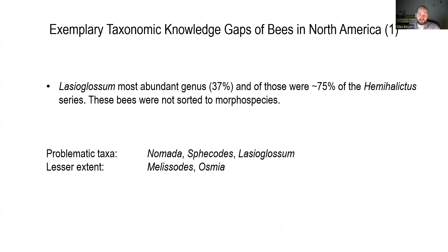The Lasioglossum in the study were not sorted to morphospecies — they were just counted. What I want you to take home from this is that this was a study done by people who really know what they're doing — among the best bee experts we know of — and yet about a third of all the species recovered were not identified. This is remarkable because it really shows a taxonomic impediment in bees for North America. Particularly problematic taxa were Nomada, Psithyrus, and Lasioglossum, and to a lesser extent Melisodes and Osmia.